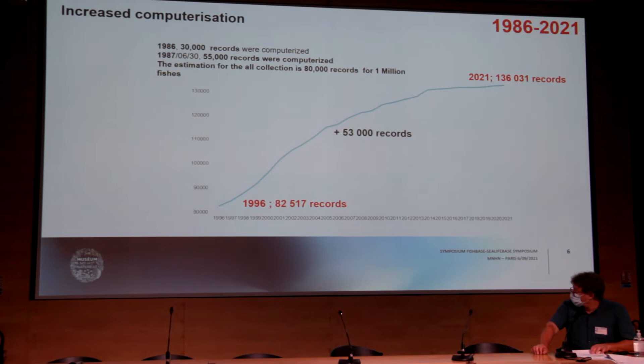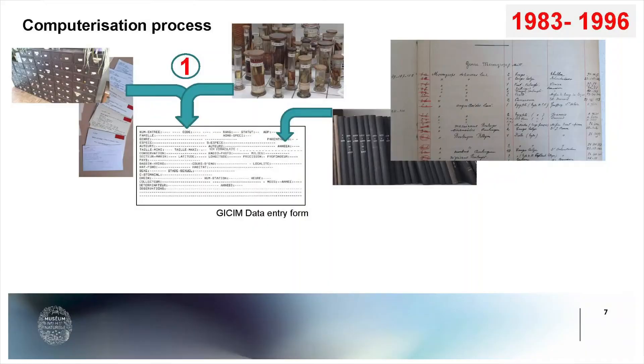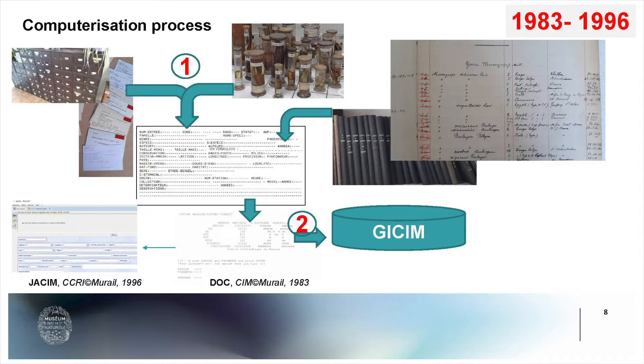We are now reaching a plateau after a big effort to computerize the whole collection. The process was to check the cards stored in the lab of the fish collection, compare them to the label on the jar and the registration book. All this data was written on paper across three forms. In a second step, another team computerized all the data from these forms into the database.